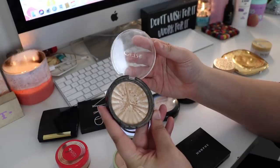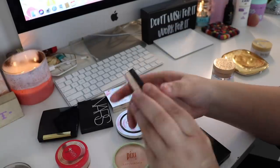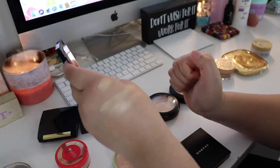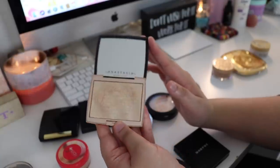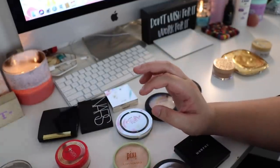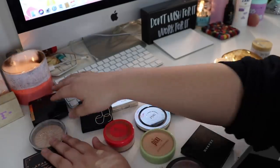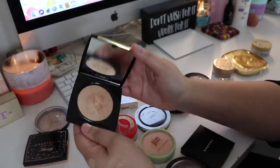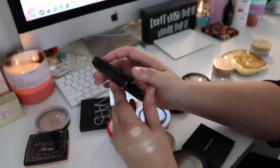My OFRA highlighter is going very much towards the front - this is one of my favorite highlighters of all time, probably one of my most used. My Anastasia Amrezy is also going towards the front. When I first got it I kind of didn't understand the hype because it was just a gold highlighter, but the more I use it the more I love it. These two are kind of tied right now. I knew that OFRA and Amrezy were going to be similar.